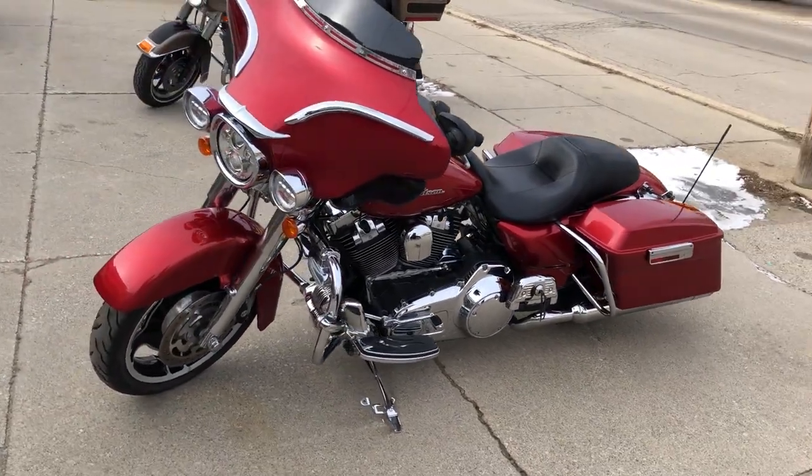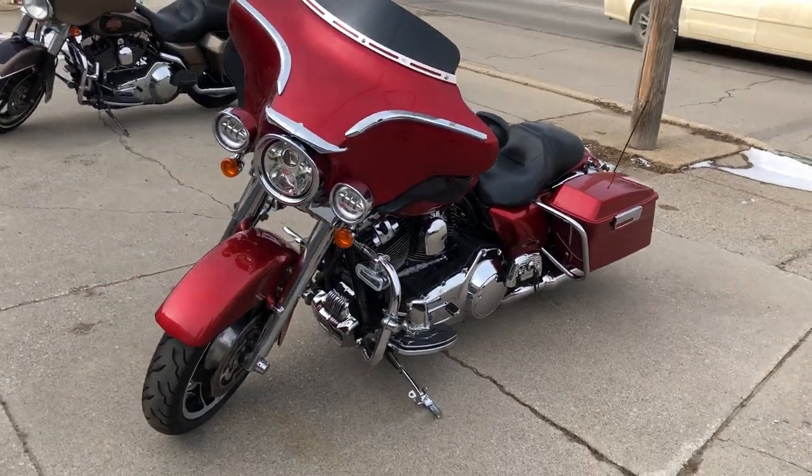Just been serviced — the dealership has inspected it, all fluids changed, and it's ready to ride.